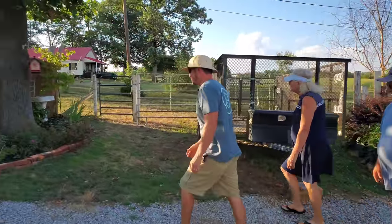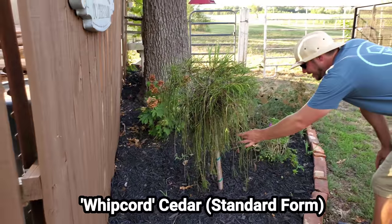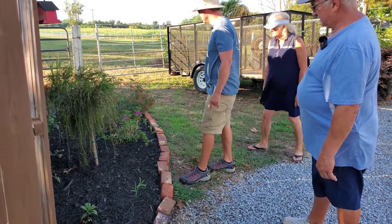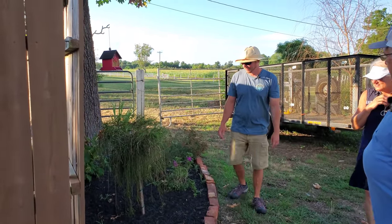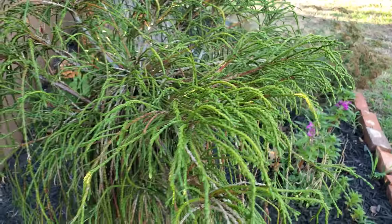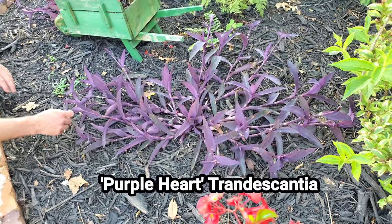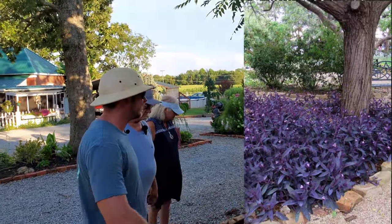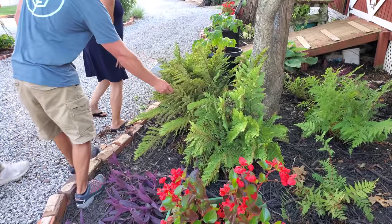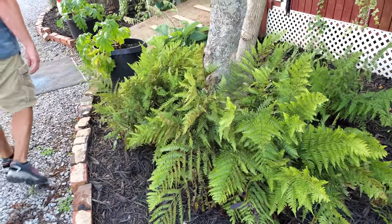Is that a whipcord plant? Yes — a whipcord cedar on a standard. I think we've only had it in the nursery once or twice. Wait till that thing fills out — it's got all this new growth on top. This is purple heart tradescantia, and it will definitely spread and fill this whole area in. Then there's an autumn fern in its second year — it's come back nicely; they love it around trees.